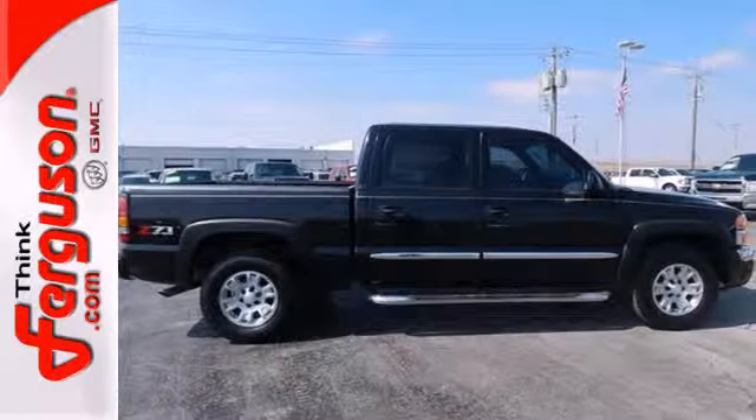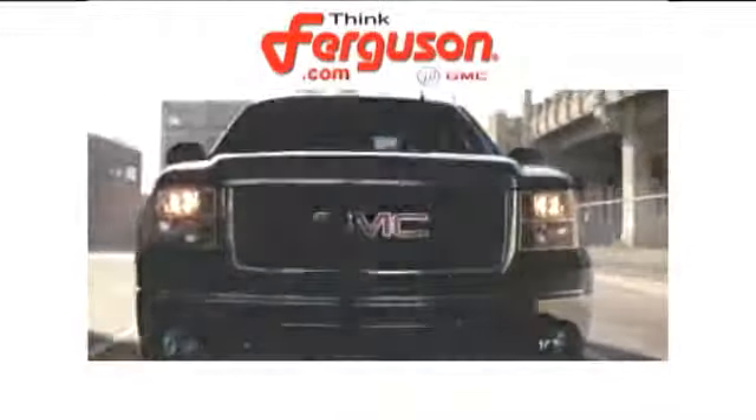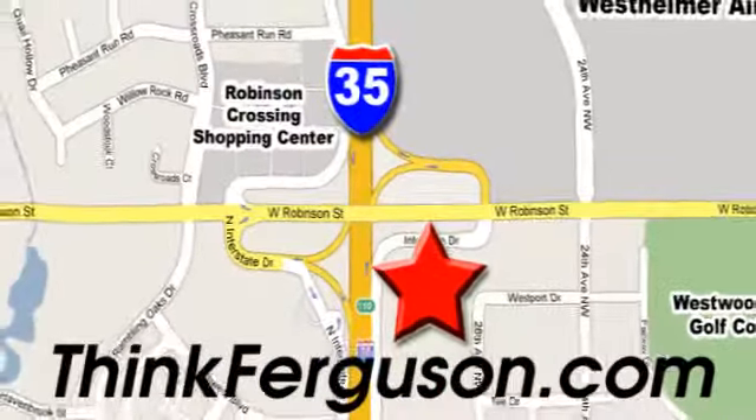Come on in today and see it for yourself. The deals won't get any better than they are every day at Ferguson Buick GMC. The customer service is great too. We are conveniently located off I-35 and West Robinson Street in Norman, Oklahoma.